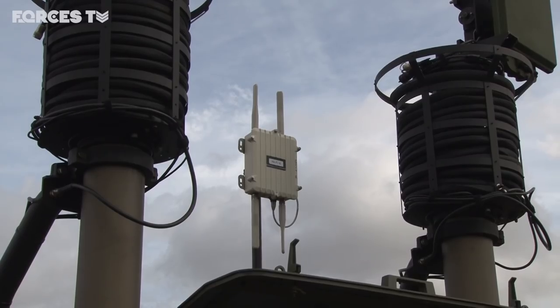I'm the project manager for the strike hotspot capability that we've been working on with the British Army, collaborating with GD and Airbus to help the Army work through the strike capability.